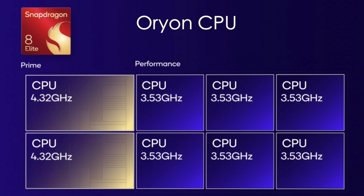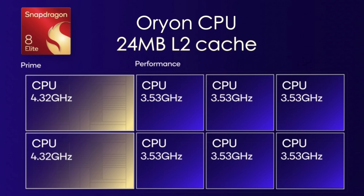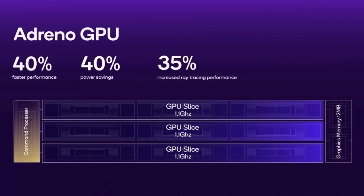We've got two big prime cores clocked up to 4.32 gigahertz. And if you remember, with the highest-end Gen 3 on the market, they did have a prime core that clocked up to 3.3 gigahertz. But the performance cores — all six of them — are even higher than that, going up to 3.53 gigahertz. They've also added 24 megabytes of L2 cache to this mobile CPU. We've also got a really nice upgrade on the GPU side with the new Adreno GPU — up to 40% faster, 40% power savings, and a 35% increase in ray tracing performance.